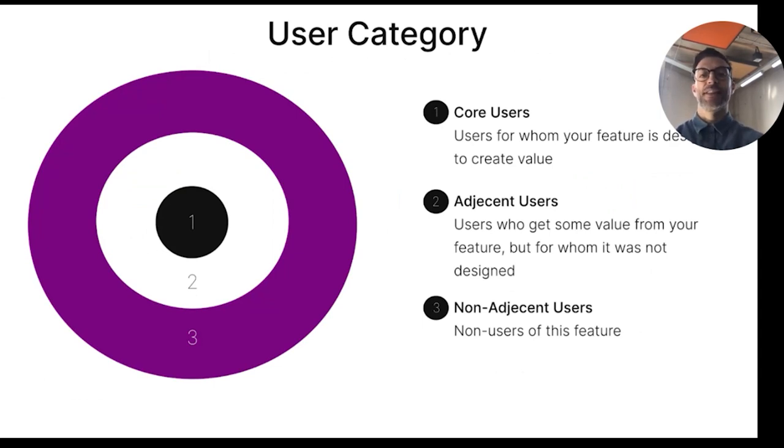Another aspect is identifying user categories. Who are my core users — those for whom the feature is designed for? Who are my adjacent users, who are getting some value from the feature but haven't been considered while designing it? And non-adjacent users, who aren't getting any value from the feature or product.